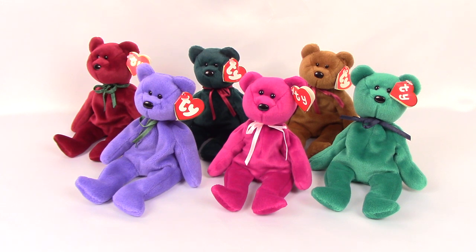Hey, it's Bob from bbtoystore.com bringing you a classic product review video. These are all very rare and retired Ty Beanie Baby new face colored teddies. Ty sold these back in 1995 and they were long retired before the Beanie Baby fad really took off, making these some of the most sought-after Beanies.